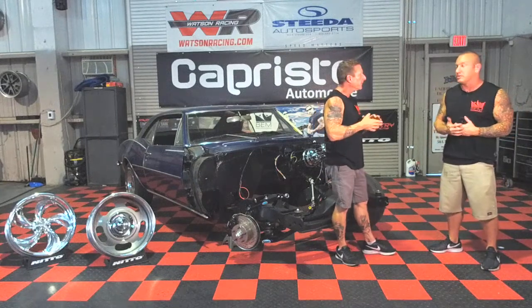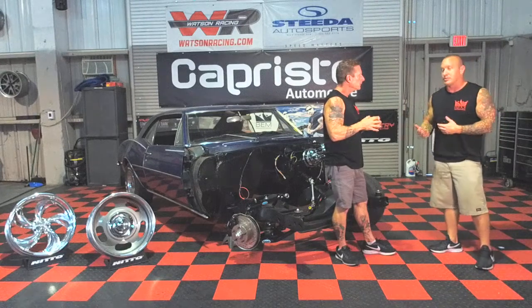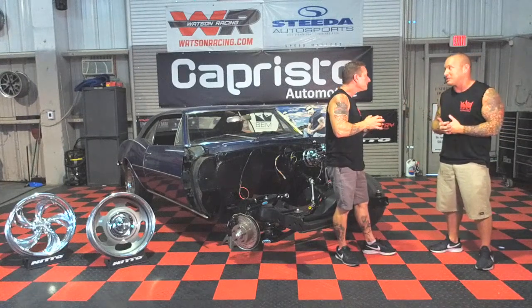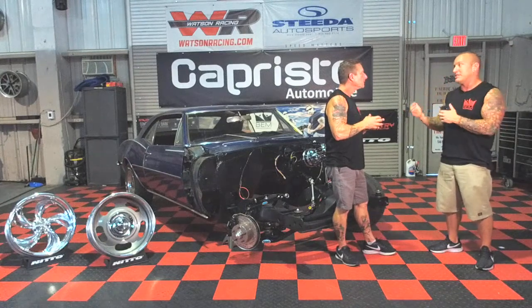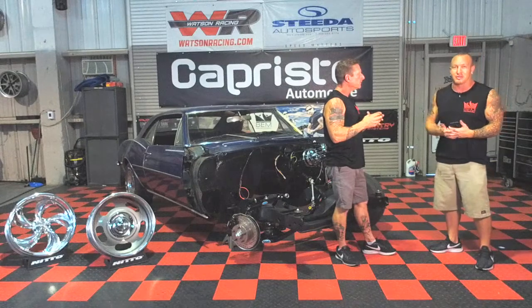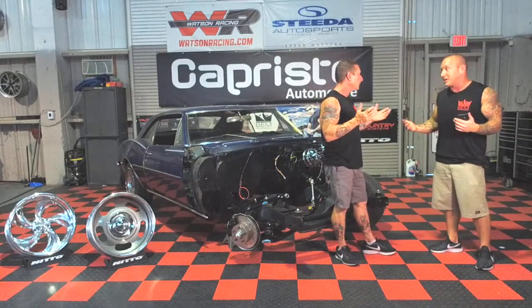Extreme Dimensions puts out 40 new products a month at a minimum, and that's a lot when it comes to body panels and mods. For aesthetics and changing the looks of these cars, you want to stay up with that. That's why it's great that we are hooked in with these guys — they blast us with emails of the hottest new releases, and we immediately get them up on the Bubba's Exotic Motorsports site so you guys have access even if you aren't local.